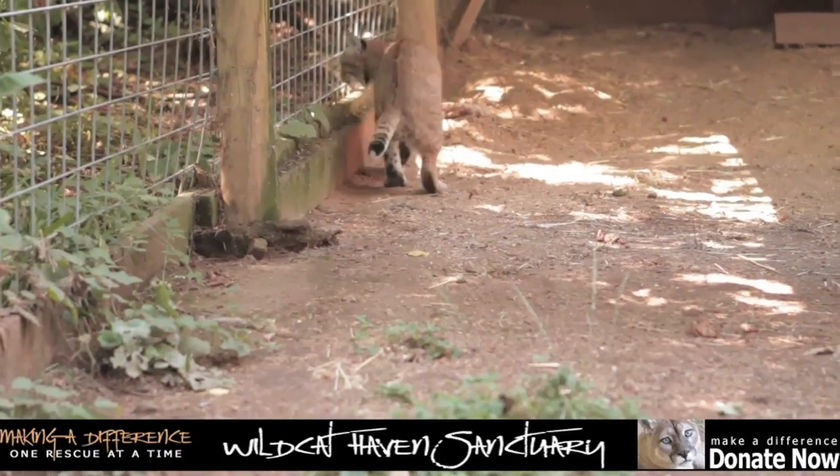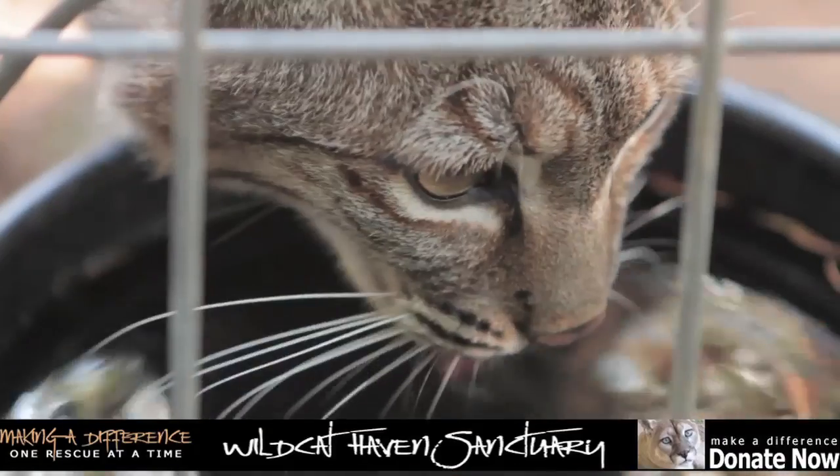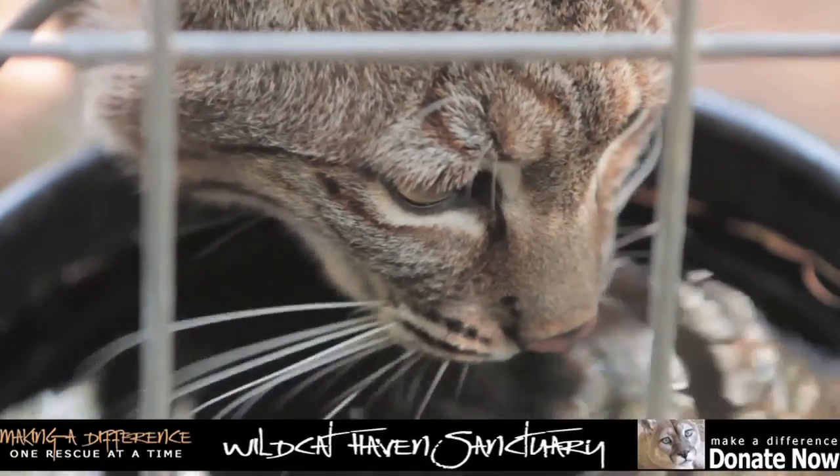Bobcat in a box. Look, this one only has three legs. And you know what? His name is Howie, and he's a resident at the Wildcat Haven Sanctuary. Watch him just sip, sip, sip some water.